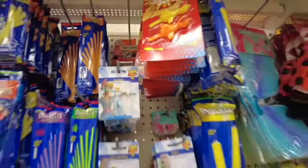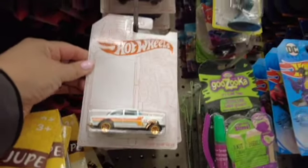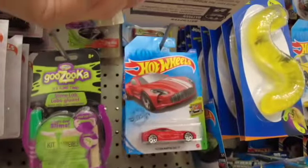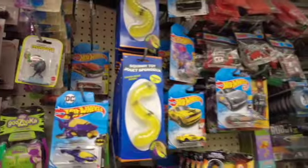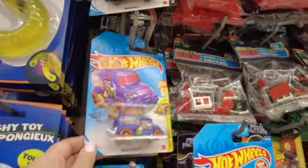They had a couple of those, and they've also been bringing in a lot of Hot Wheels. Almost every Dollar Tree I've been to has had a lot of these Hot Wheels, which I think is great. So if you have a kid or anyone who loves Hot Wheels, go to Dollar Tree — you'll definitely find some.